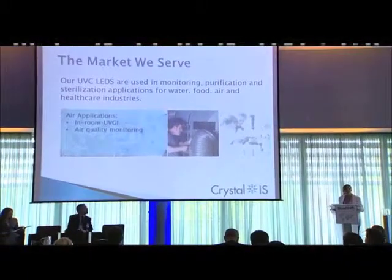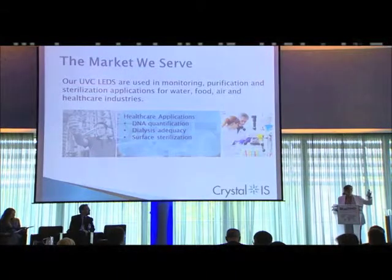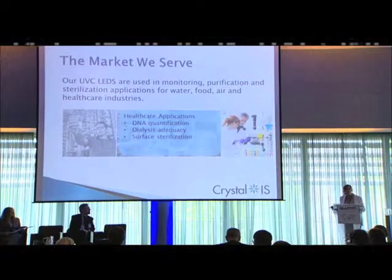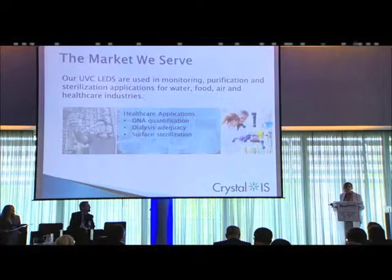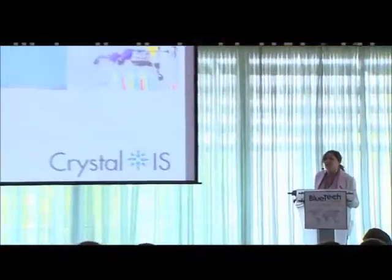We're also working on air quality monitoring — pollutants like ozone. So like water, air has both the monitoring side and the disinfection side. In healthcare and life sciences: microvolume DNA quantification, microvolume and handheld instruments on the scientific instrument side — we're specifying and qualifying our LEDs into those applications. Dialysis adequacy — urea endpoint detection — is another healthcare application. And surface sterilization for things like catheters performs better with UV LEDs than with large mercury lamps.